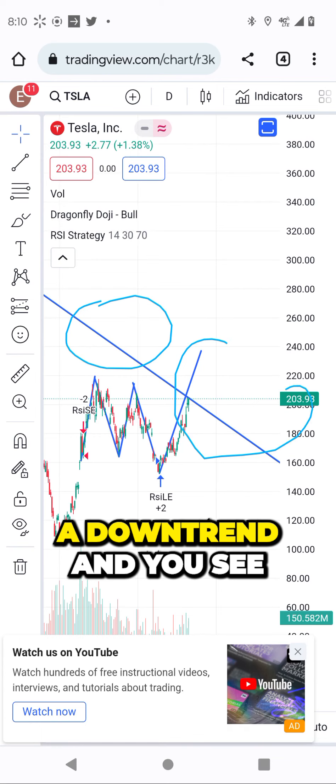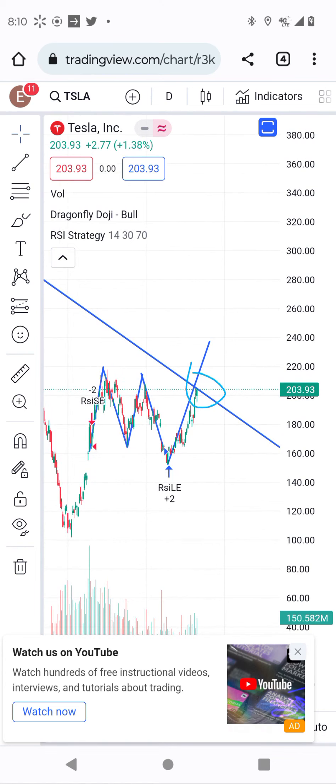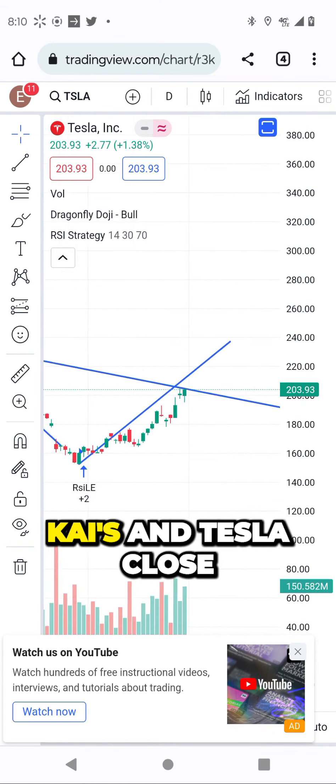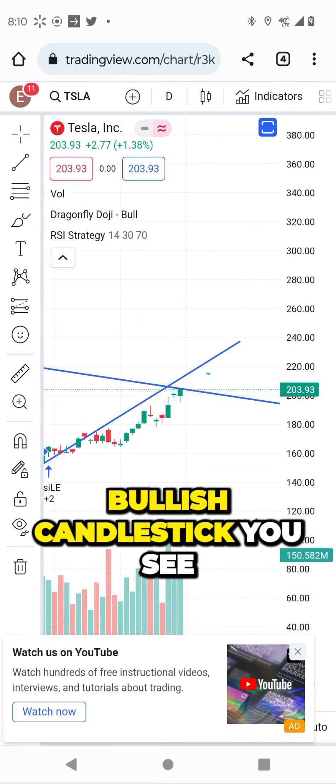This was a downtrend, as you can see, and now Tesla is hitting resistance. What do you think? Tesla closed with a bullish, bullish, bullish candlestick — you see this?